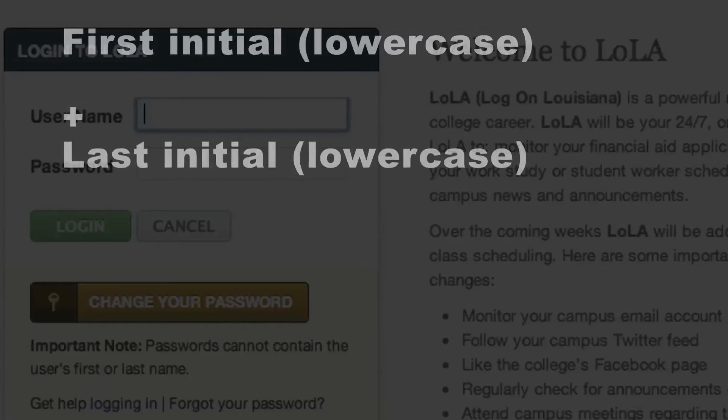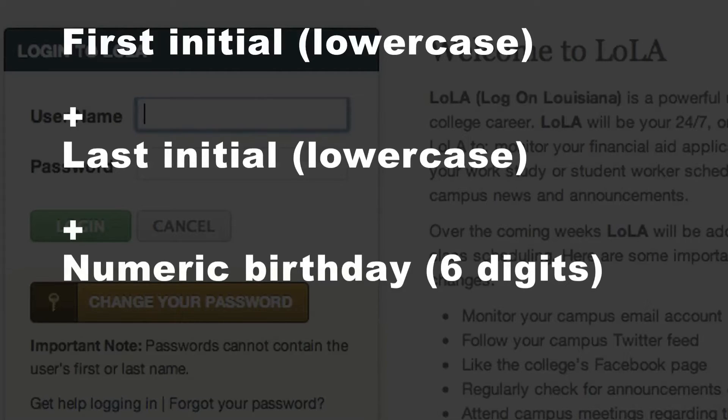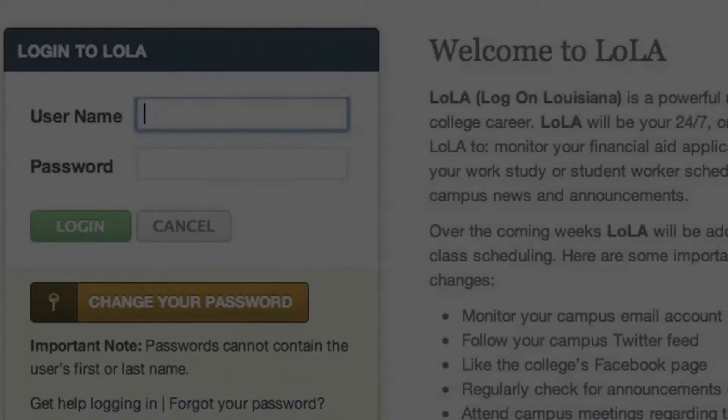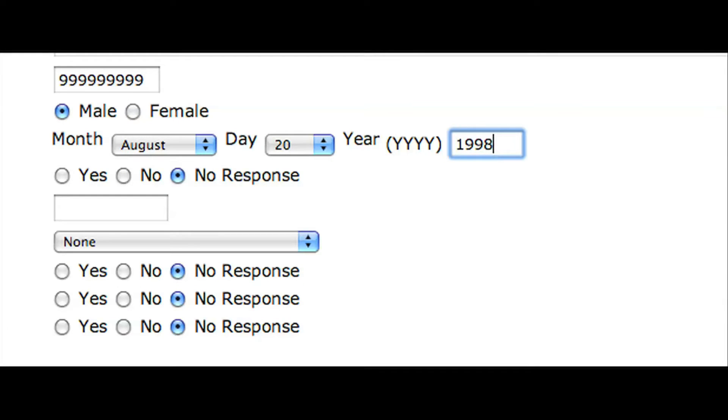First and last initial, both lowercase. Your six-digit numeric birthday, followed by the capital P, the at symbol, SS. For example, if Maxwell T. Bear was born on August 20th, 1998,